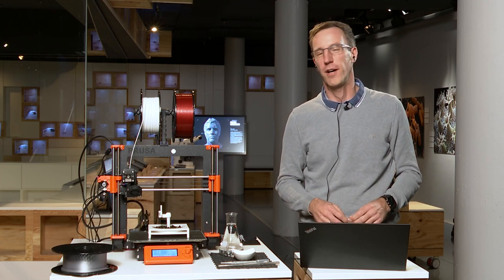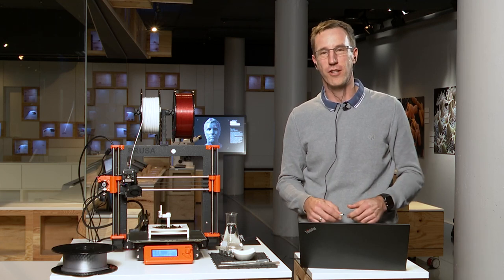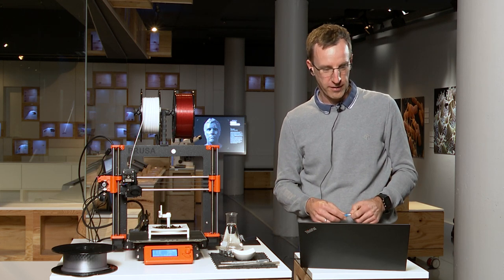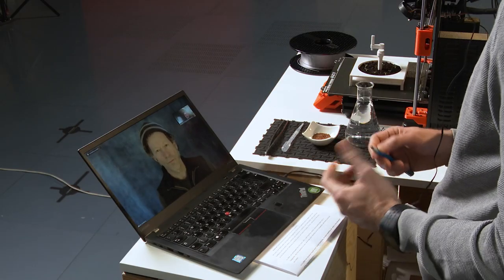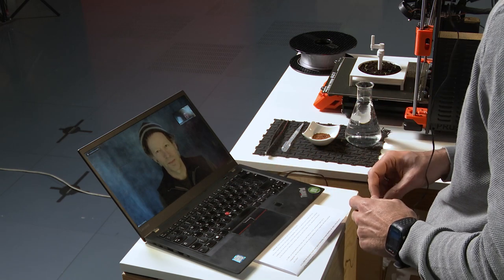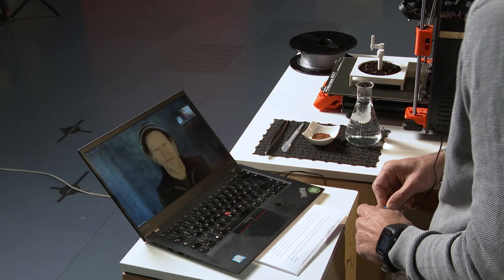It is now my special honor to welcome Ken Goldberg. He is an artist, author, inventor and researcher for robotics and automation, and a professor at the University of Berkeley, California, where we reach him right now. Hello Ken, welcome. Thank you, pleasure to be here.